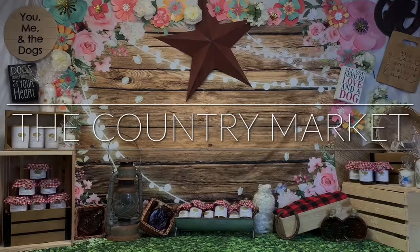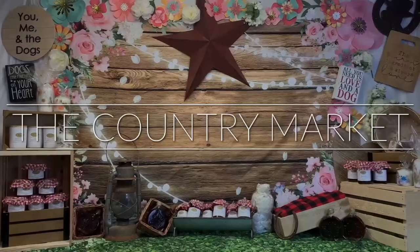Welcome to Liquid Pet Boutique, introducing the Country Market, a new collection featuring handmade and local products.